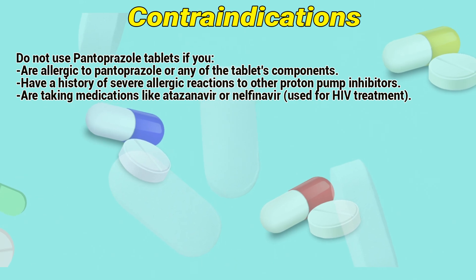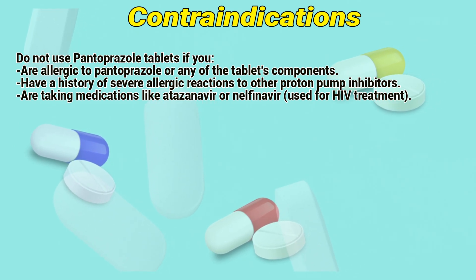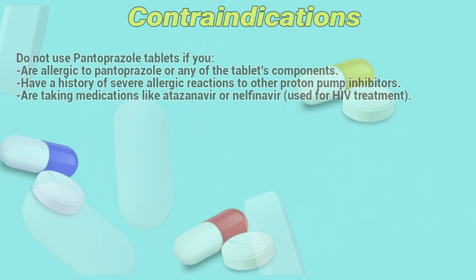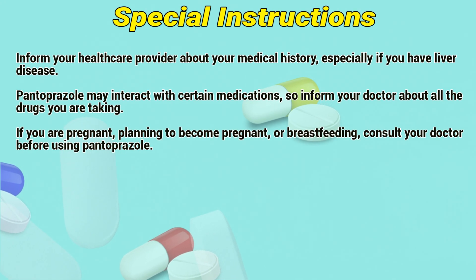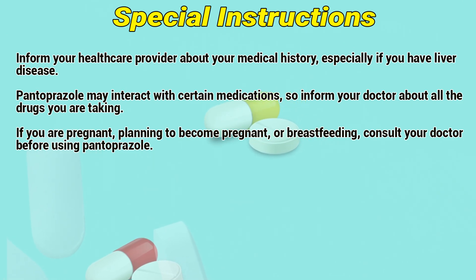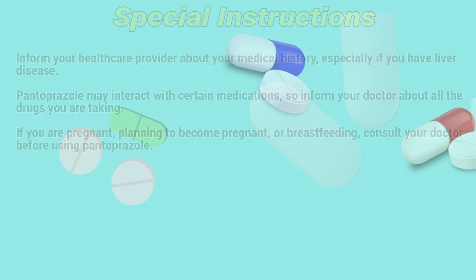Contraindications: Do not use Pantoprazole tablets if you are allergic to Pantoprazole or any of the tablet's components, have a history of severe allergic reaction to other proton pump inhibitors, or are taking medications like atazanavir or nelfinavir used for HIV treatment. If you are pregnant, planning to become pregnant, or breastfeeding, consult a doctor before using Pantoprazole.